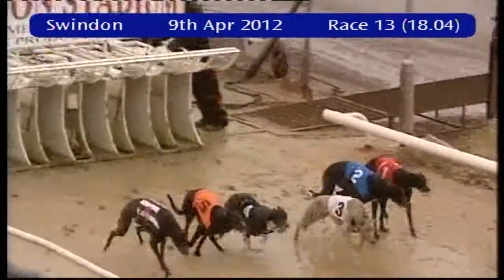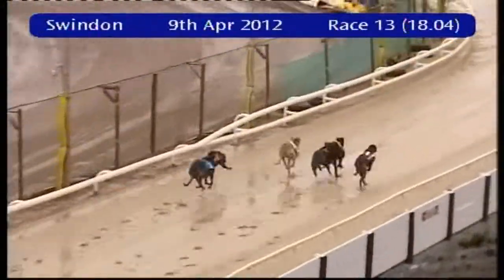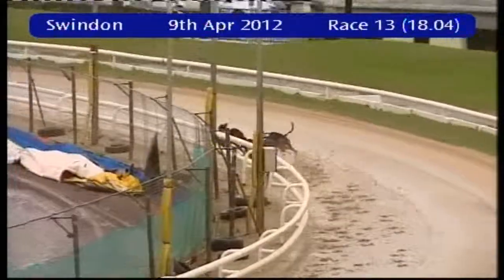He's approaching, and away and running. Three has the early lead with four, five, and six as they run towards the first bend. One and two are at the back.